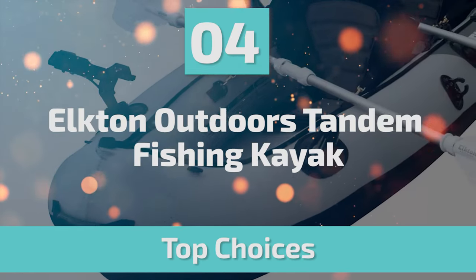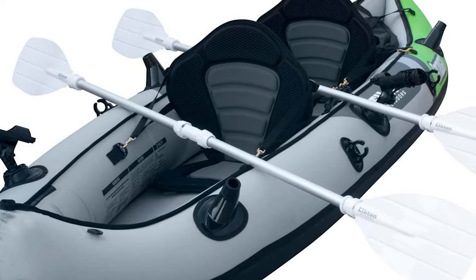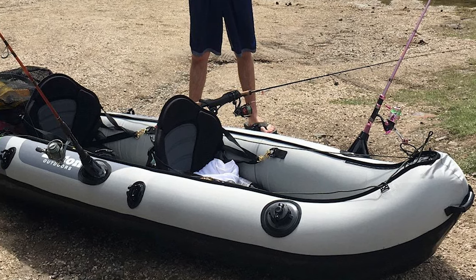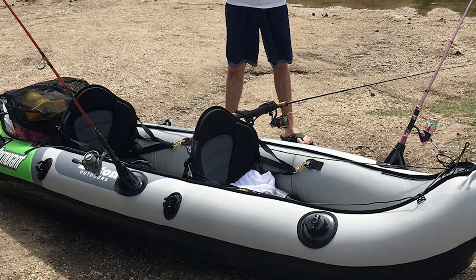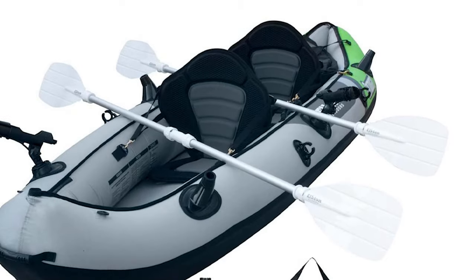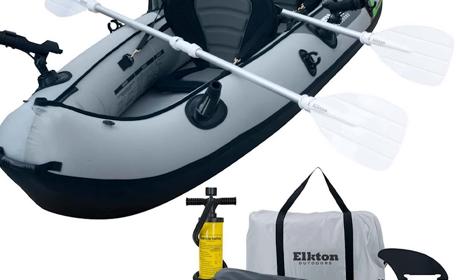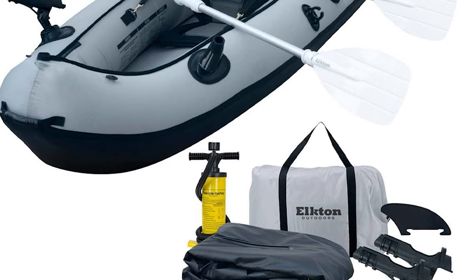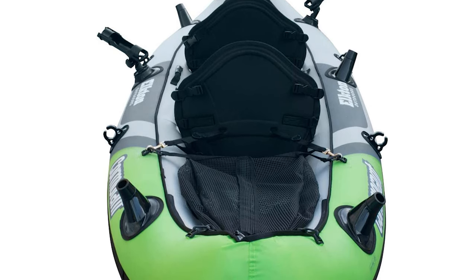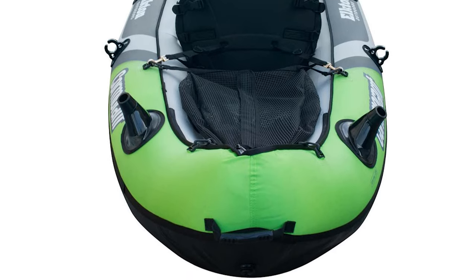Number 4: Elkton Outdoors Tandem Fishing Kayak. The Elkton Outdoors inflatable two-person kayak inflates in only minutes from its compact storage size to a full-size kayak. It is constructed with 18-gauge rip-resistant 1000D PVC material, making it tear and hook-resistant so you don't have to worry about springing a leak out on the lake. It includes two adjustable seats, rod holders, double-sided oars, a double-action pump, and a carry bag. This inflatable fishing kayak is compact and lightweight without compromising performance, making it a great alternative to a traditional kayak.